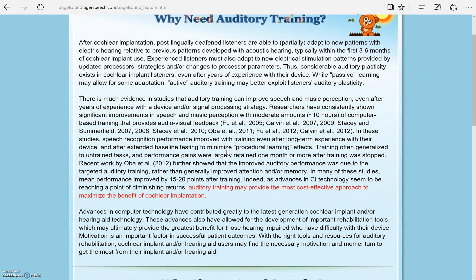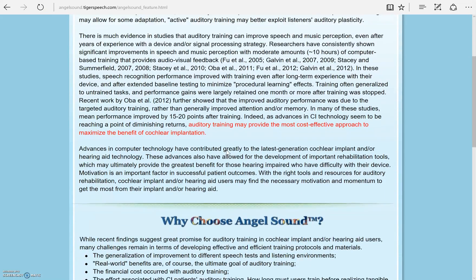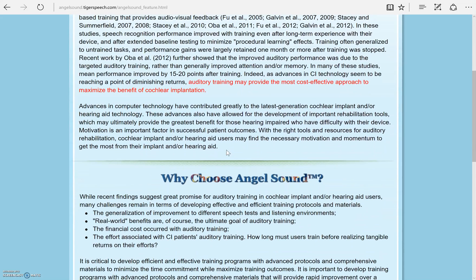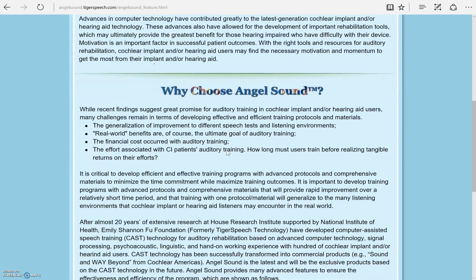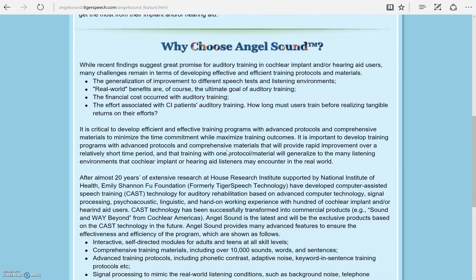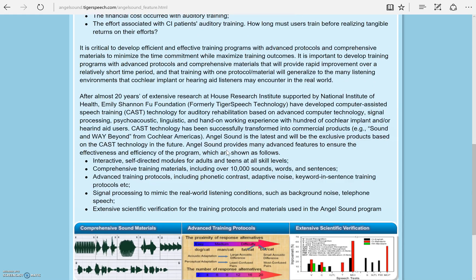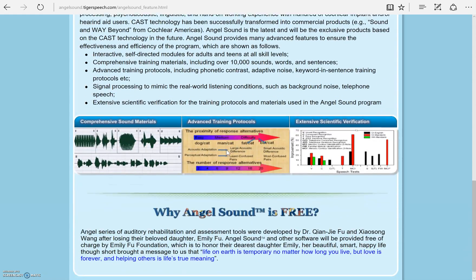Before your hearing loss, you heard natural acoustic sounds. With a hearing device, that natural sound becomes processed and therefore is not what your brain is used to hearing. This software will help you get the most benefit from your hearing device. It is based on scientific evidence and 20 years of research. It is also convenient, interactive, and comprehensive. And you can work through the programs at home at your own pace.